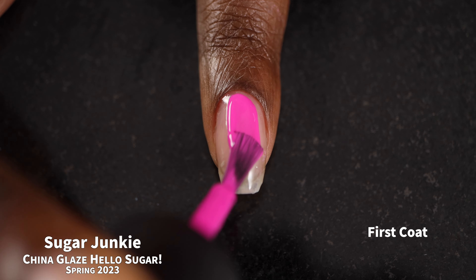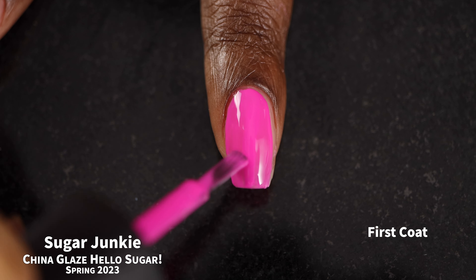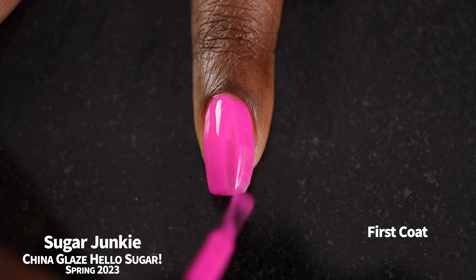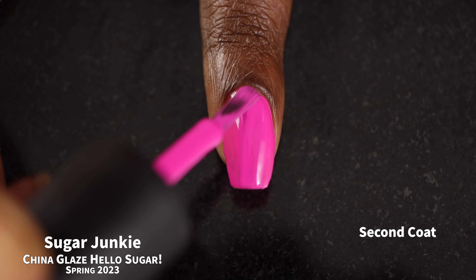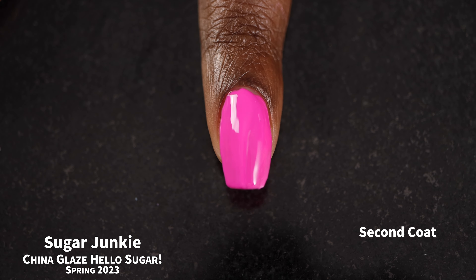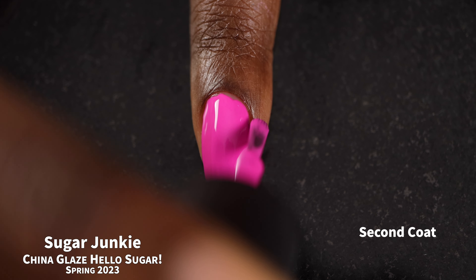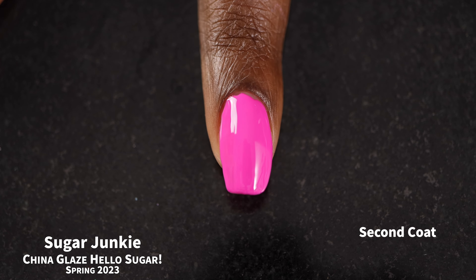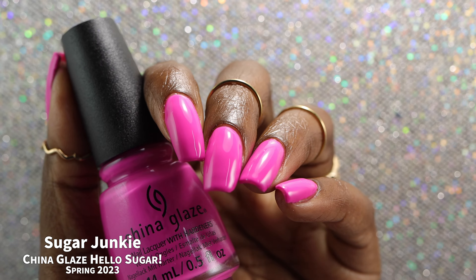And now we have Sugar Junkie, which I would describe as a bright neon fuchsia creme polish. I actually had to go Google the difference between fuchsia and magenta. There is a very slight cool purpley undertone to this one — I would classify it as a pink shade, but there is a cool purpley tone to it as well. So I'm going to call it fuchsia, but depending on lighting it might lean a little bit magenta. Isn't color theory fun?